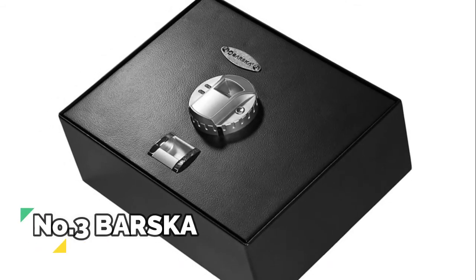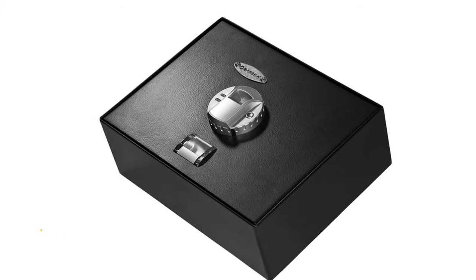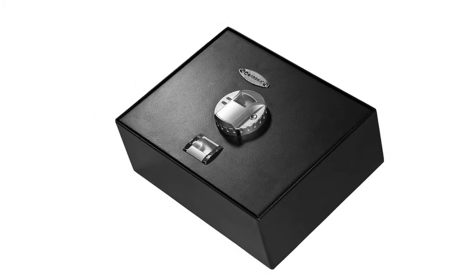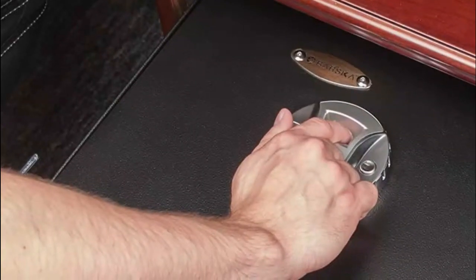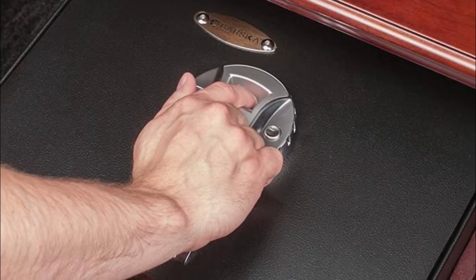Number 3: Barska. The safe comes with pre-drilled holes and mounting hardware, allowing it to be conveniently mounted inside large drawers. This safe is built with durable steel, tamper-resistant edges, and two built-in pry-resistant steel deadbolts.